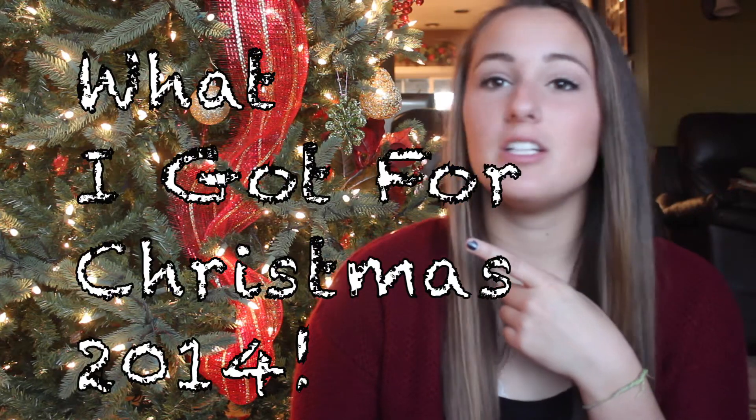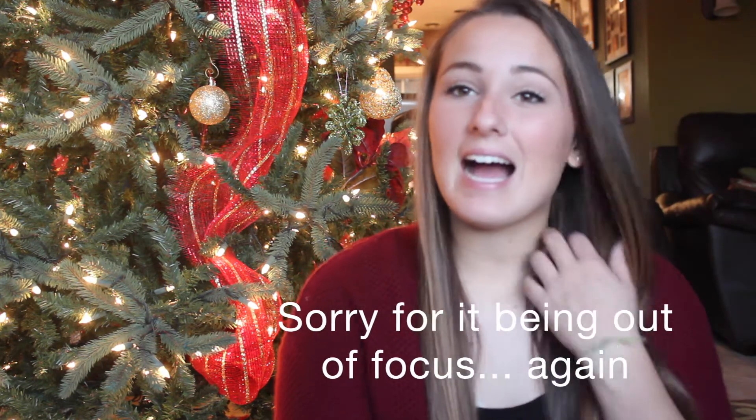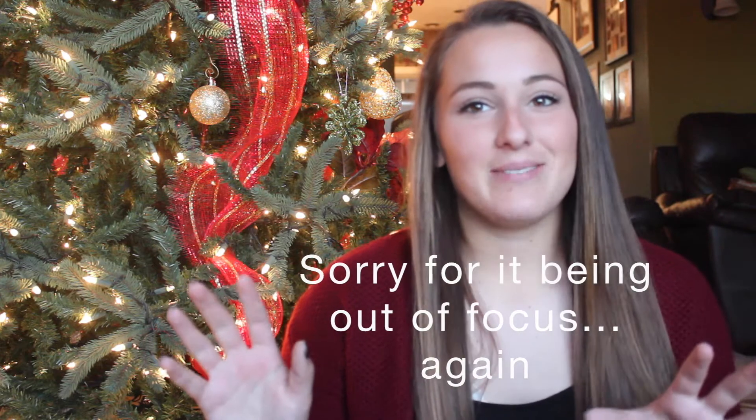Hey guys, it's Brooke and in today's video I'll be filming my What I Got for Christmas 2014. I did a video like this last year for What I Got for Christmas 2013 — if you'd like to see that, I can link it down below. So this is my second annual What I Got for Christmas haul. Keep watching to see what I got for Christmas.